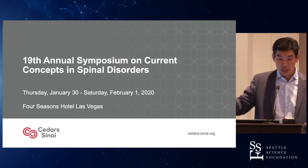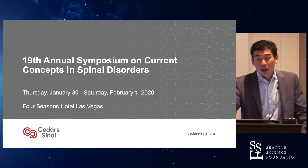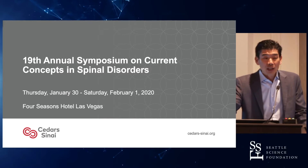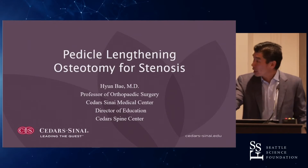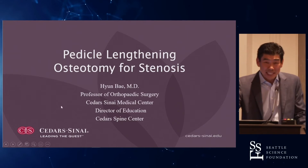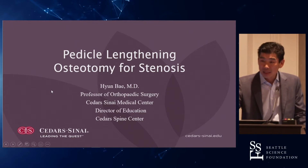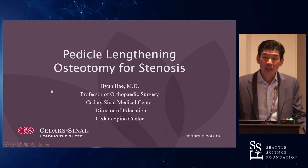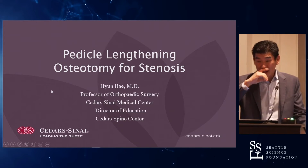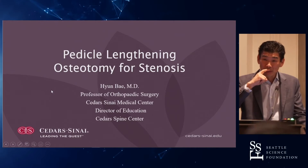Pedicle lengthening osteotomy — it's a technology I saw about 15 years ago, and it speaks to how hard sometimes you have to struggle before it comes to market. It's probably one of the most fascinating things I've seen as far as IP and innovation. This was actually invented by one of our colleagues, Dr. Greg Anderson at Jefferson, and I saw this about 15 years ago, so he's been at it for an incredibly long time.